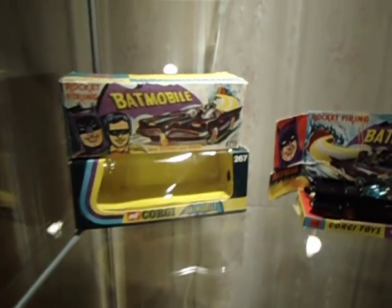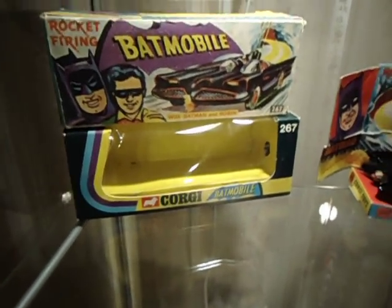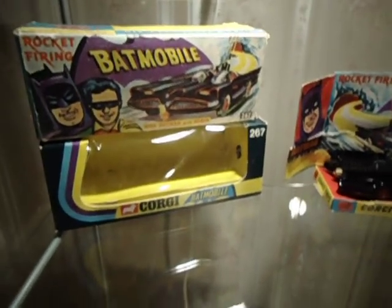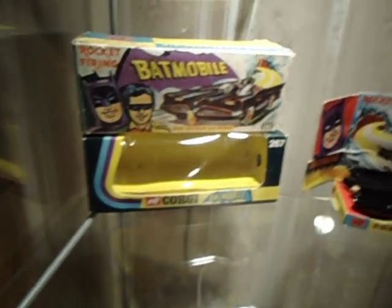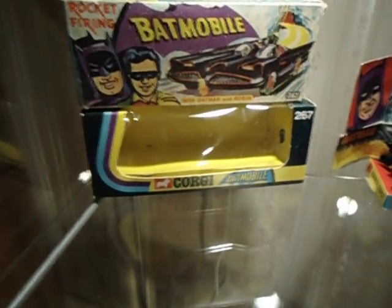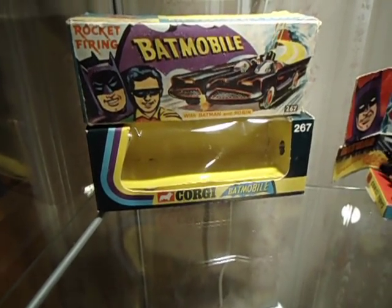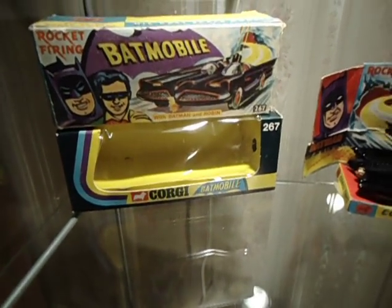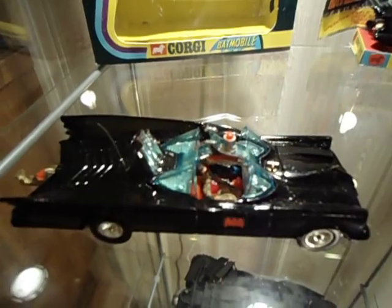Another thing with the Corgis is when you have the box, it makes it like ten times the price of one without a box. The boxes are almost as valuable as the cars. There is a market where people redo Corgis and have boxes made up and fraudulently sell them on eBay because they get so much money for them — a car like this is about $500.